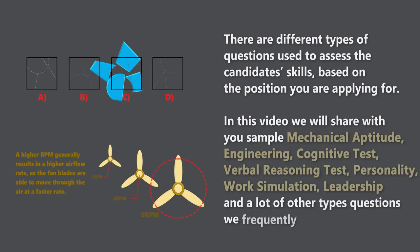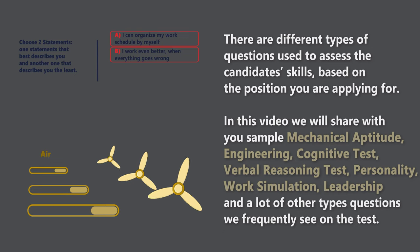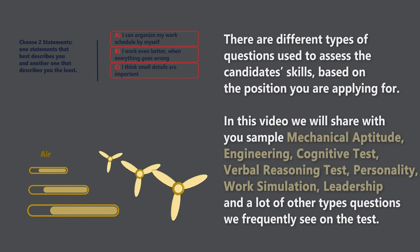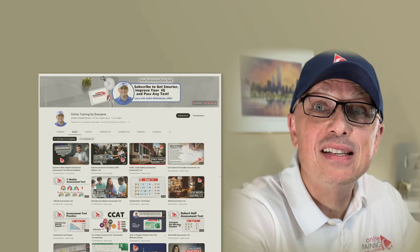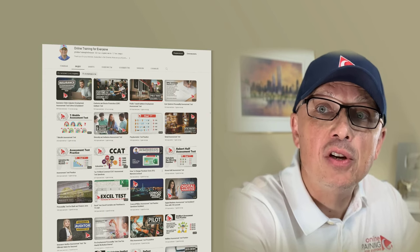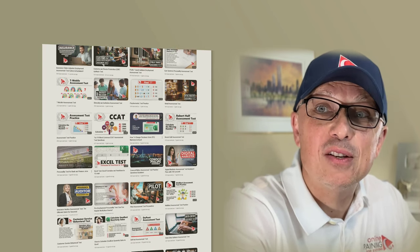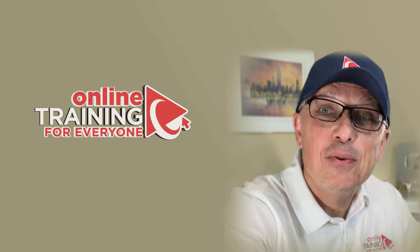In this video, I'll share with you sample mechanical aptitude test questions, engineering test questions, cognitive abilities tests, verbal reasoning, personality, work simulation, leadership, and a lot of other types of questions we frequently see on the test. You will have everything you need to get prepared. Make sure to watch this video from beginning to end, and if necessary, multiple times until you understand all the questions and know how to solve them easily. If you'd like to practice with the most recent questions, please follow the link in the description and comments.